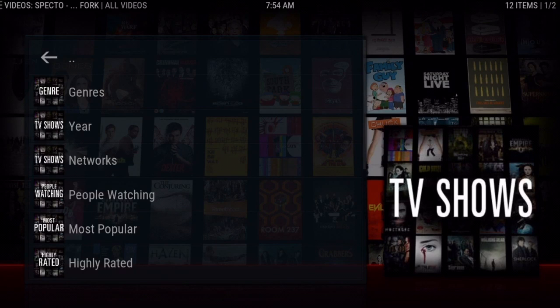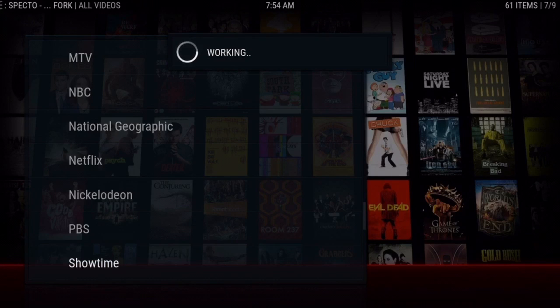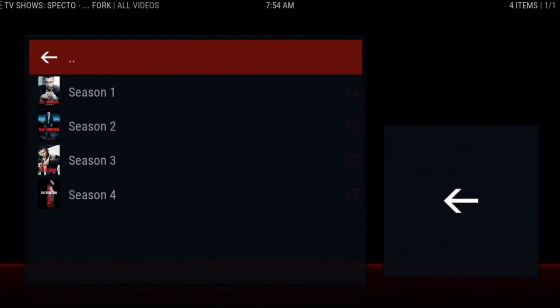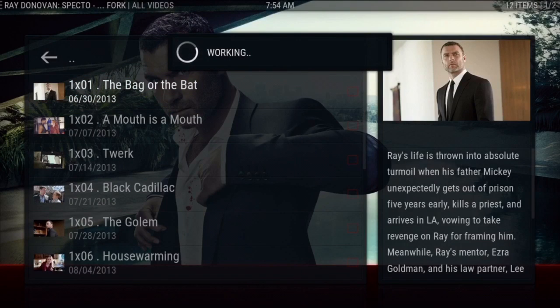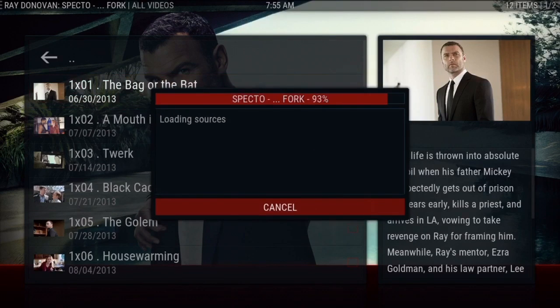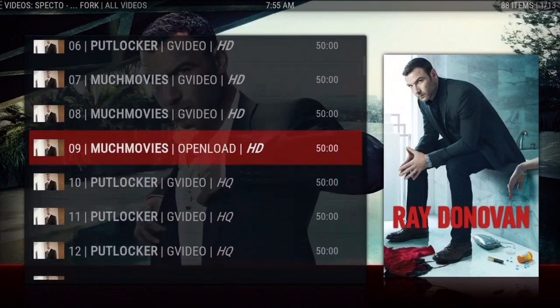Now the main thing that everybody says — 'no stream available.' I'm going to go back to Networks and show an example using Showtime and Ray Donovan. This is why I turned off autoplay by default, because sometimes it picks the first link and I've noticed the first five links may give you 'no stream available.' So I'll click on the first one — it's going to go through all the sources and bring up that list. This is why I turned off autoplay, so you're able to choose.